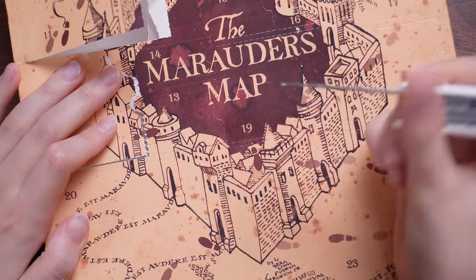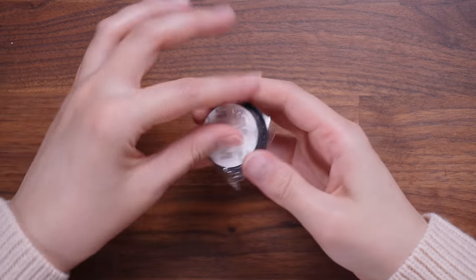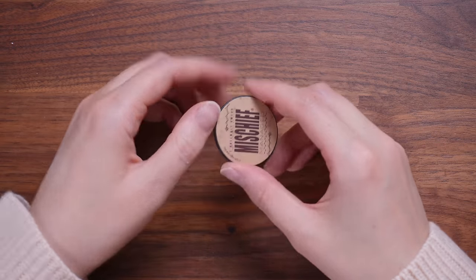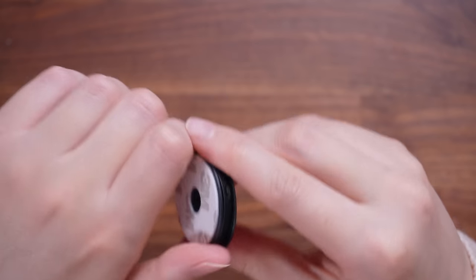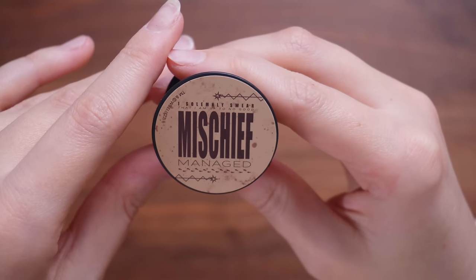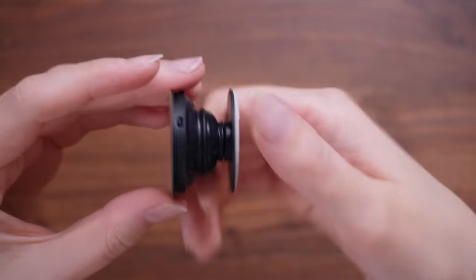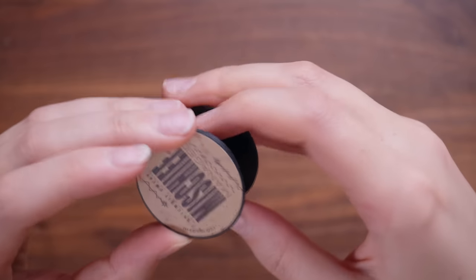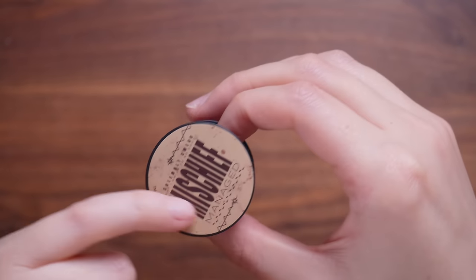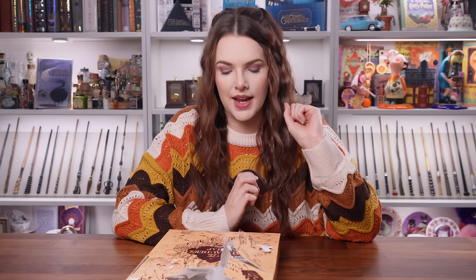Door number thirteen — is this a pop socket? Okay, so we have a product I've not seen in a Cine Replicas calendar before, and I do use pop sockets. This just says 'I solemnly swear that I'm up to no good / Mischief managed.' It's a fairly simple design — they have just bought a very cheap standard black pop socket and put a sticker on it. I don't like the design of it. So far there have been two items out of this calendar that I've liked.